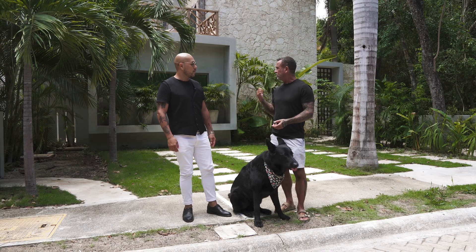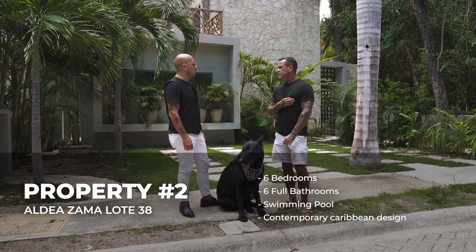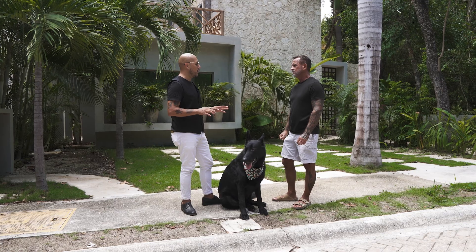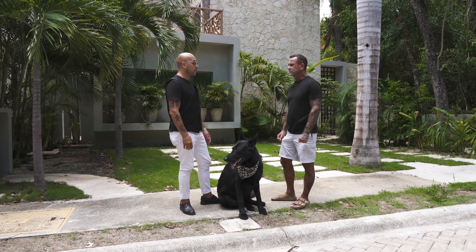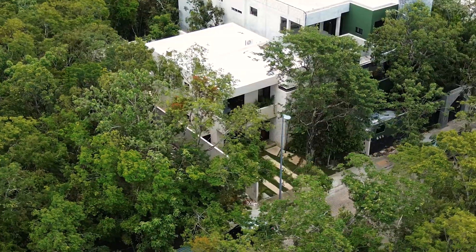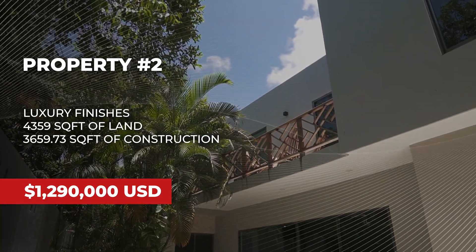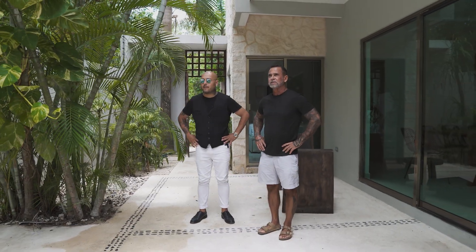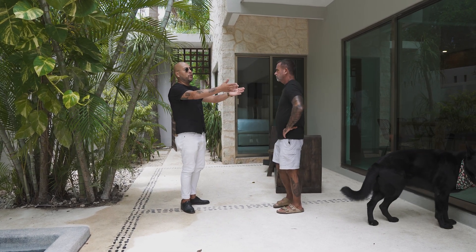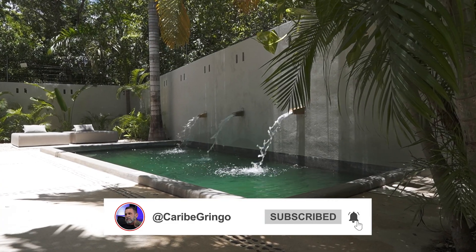So now we are at house number two. Tony, can you tell us a little bit about this home? This house is also located in the Aldea Zama area. We are sitting on a lot that's 405 square meters with construction of 360 square meters. There's going to be six bedrooms, six baths. The nice thing about this is it has a lock-off system. The price on this one is $1,290,000. You would go in directly through your sliding doors, and the lock-off part would be in the back of the house.